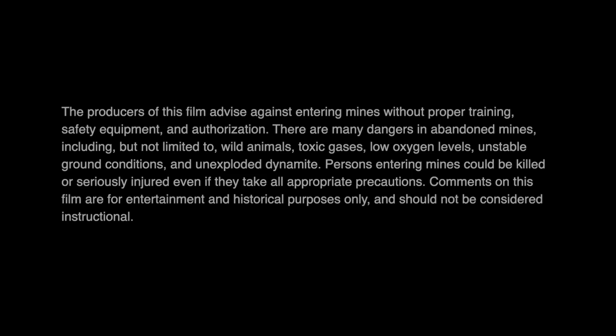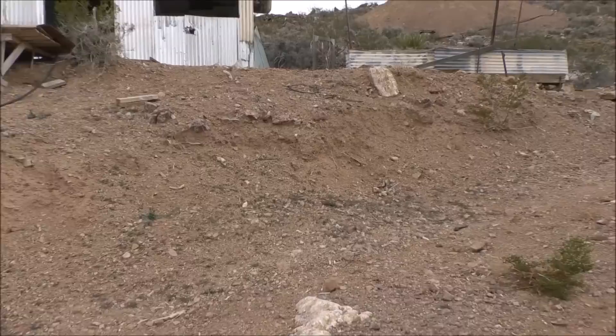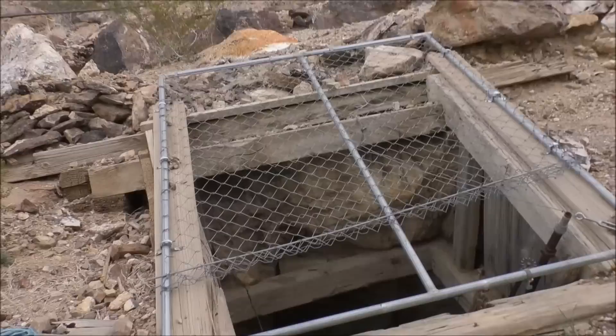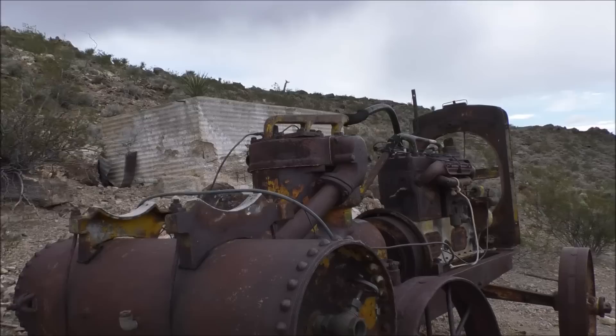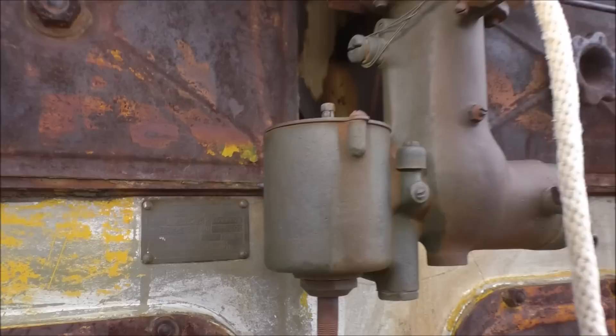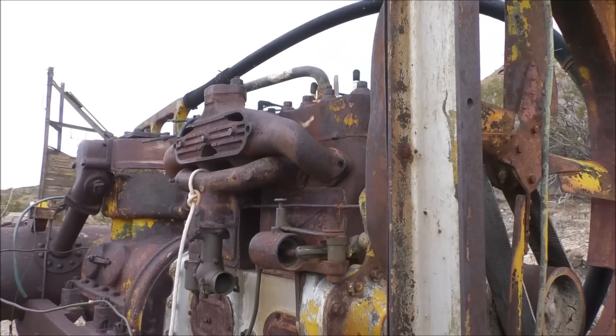I don't think anyone would be worried about us stealing anything out of here. It's been abandoned for a long time — nothing really remaining here. Hoping there's maybe an adit or something. Looks like there's a decline here too, and nice ladders going down. This compressor is an Ingersoll Ram, but it has a Waukesha motor in it actually — pretty old one, one of the oldest ones we've seen. I hope they take it out and refurbish it, maybe put it on display in a museum.